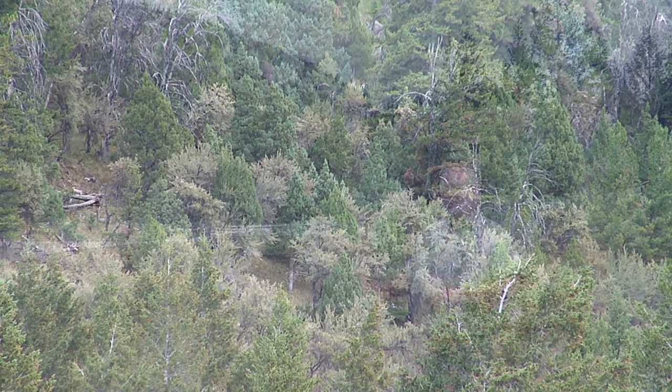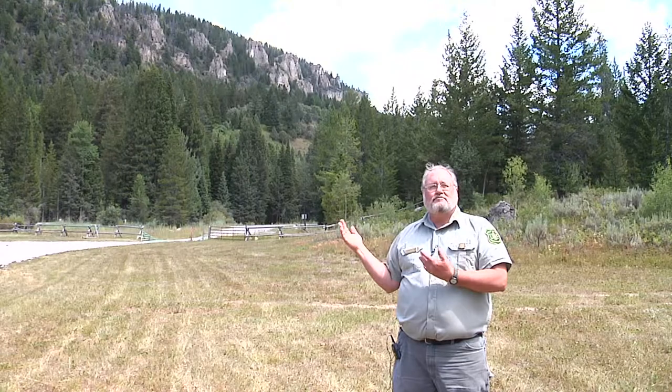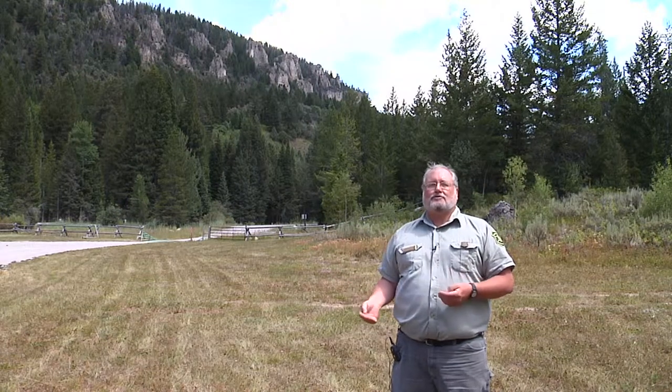Usually mahogany is found in rocky outcrops that are just set aside from any fire or any other competition, and they just hang out in those rocky outcrops. Here we have mountain mahogany in what used to be a mountain shrub community.